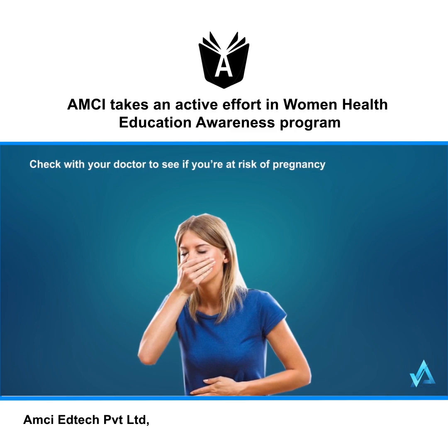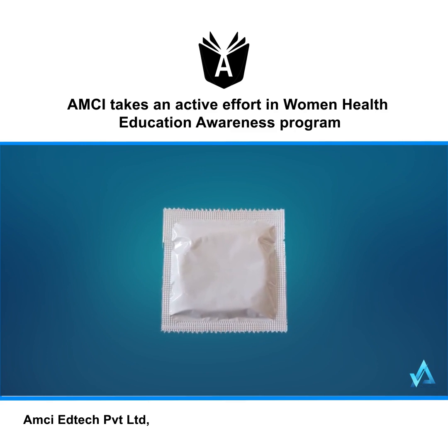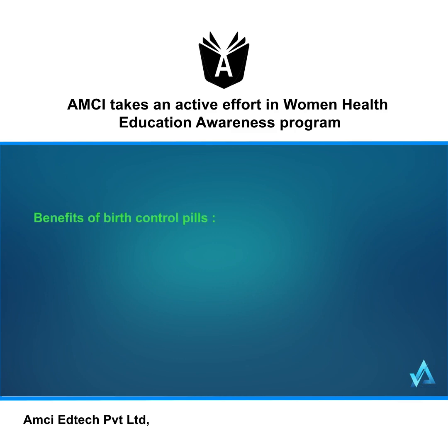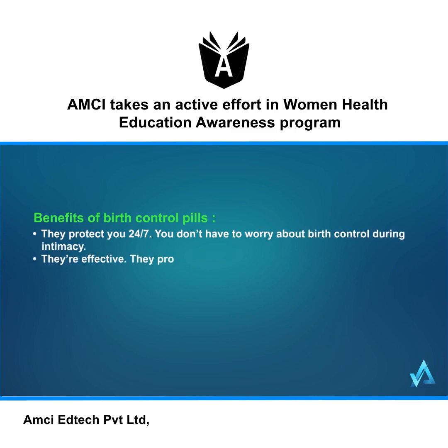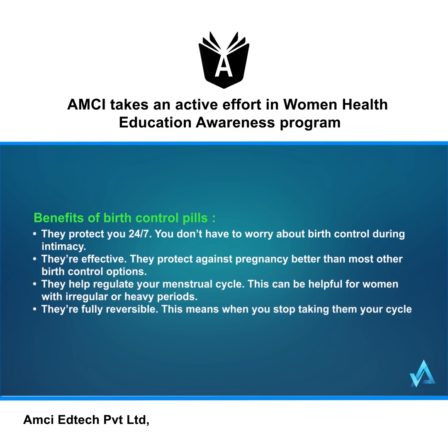If you've had a stomach illness, check with your doctor to see if you're at risk of pregnancy, and use a backup method of contraception until you know it's safe not to. Benefits of birth control pills: they protect you 24/7, so you don't have to worry about birth control during intimacy. They're effective, protecting against pregnancy better than most other options. They help regulate your menstrual cycle, which can help women with irregular or heavy periods. They're also fully reversible — when you stop taking them, your cycle returns to normal and you can get pregnant later.